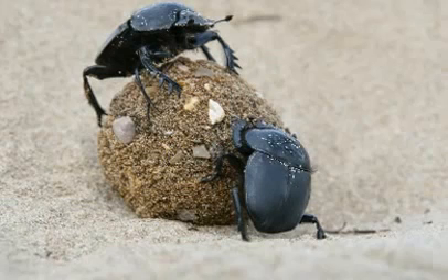Dung beetles live in many habitats including desert, farmland, forest, and grasslands. They do not prefer extremely cold or dry weather. They are found on all continents except Antarctica.